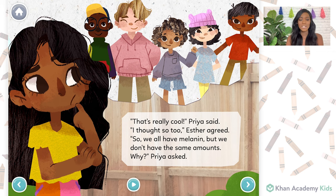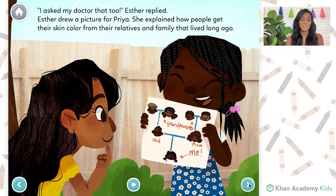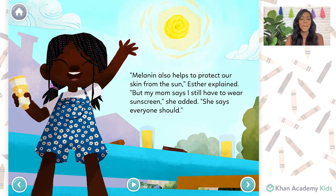So we all have melanin, but we don't have the same amounts. Why? Priya asked. I asked my doctor that too, Esther replied. Esther drew a picture for Priya. She explained how people get their skin color from their relatives and family that lived long ago. Melanin also helps to protect our skin from the sun, Esther explained. But my mom says I still have to wear sunscreen, she added. She says everyone should.